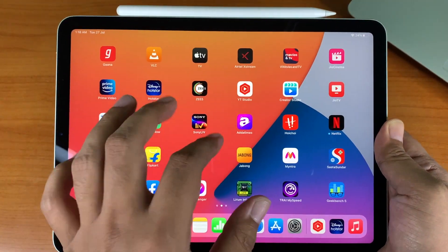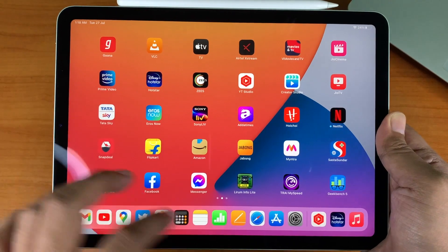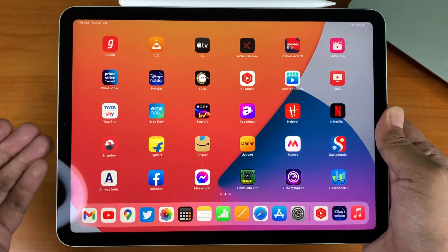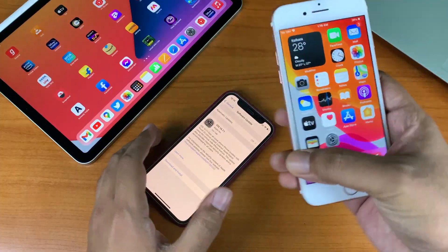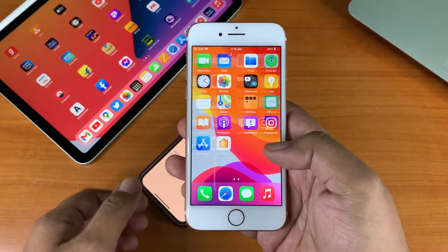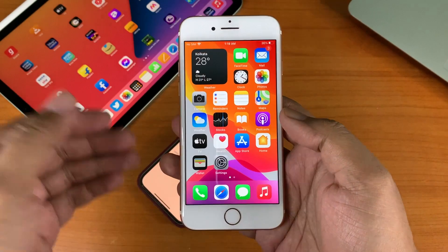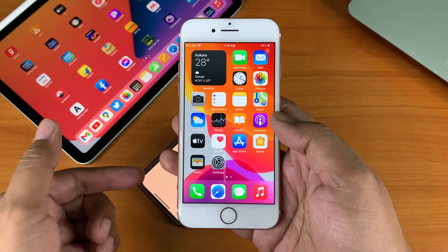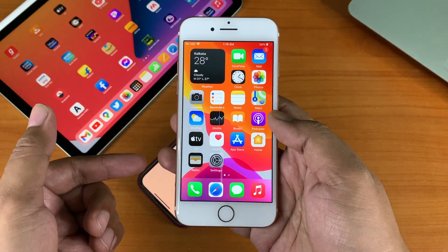The Face ID-related Apple Watch unlock issue is not applicable to the iPad, because you cannot pair an Apple Watch with an iPad. I am also running this update on the iPhone 7, as mentioned earlier, and it is running absolutely fine with no issues. If you have a Touch ID-enabled device, you should definitely update to this version.